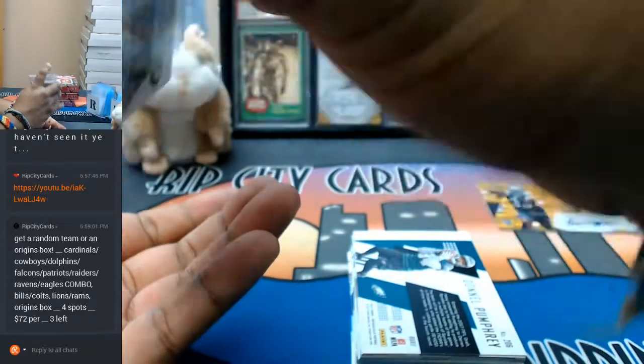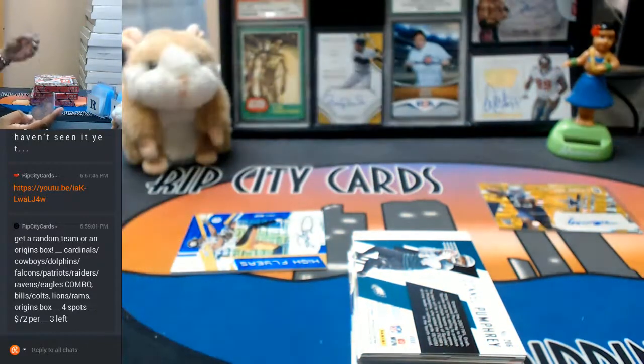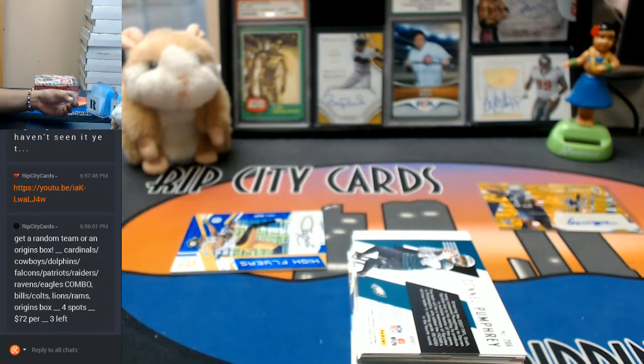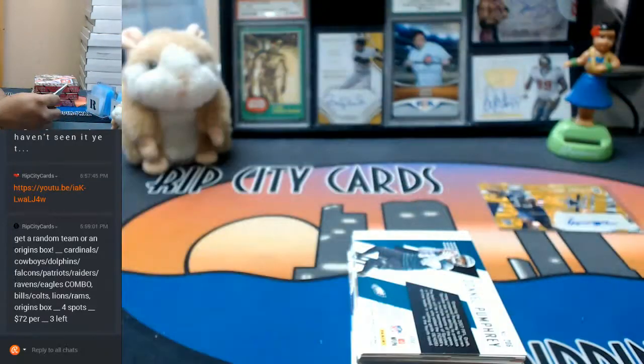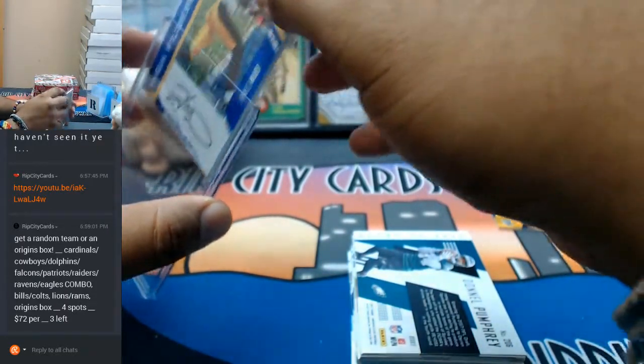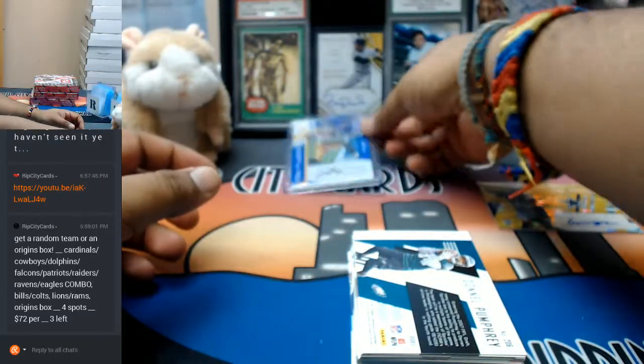Yeah, this is going to bother me — it's not as snug as I would have liked. Get rid of that. Put a proper T-loader in this one — just a few points smaller. Get that in there, nice and snug. Oh yeah, a lot better. All right, let's go on to the next box.